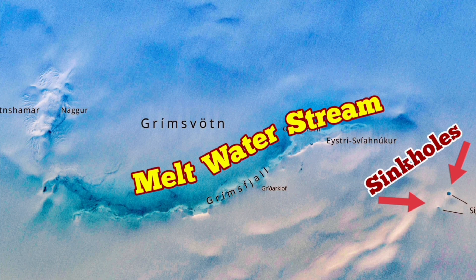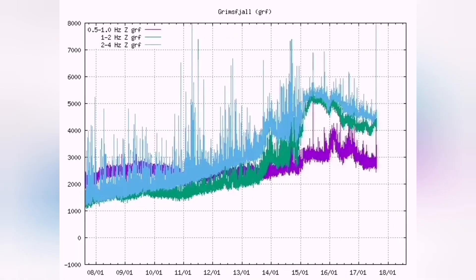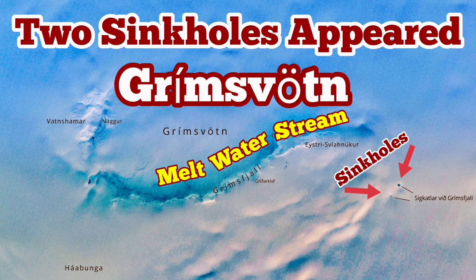Now this is the current situation. We had a rise, we had melting, and now it's going back to normal and rising again. So it's quite possible that we have seismicity above the background level and we may have an eruption.